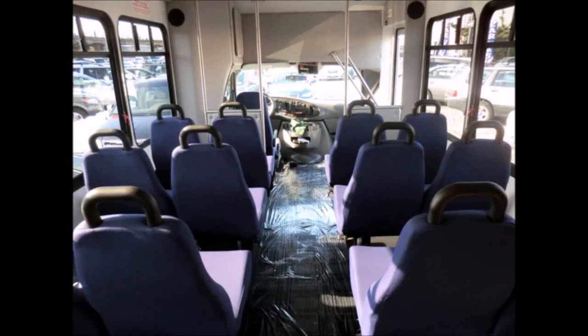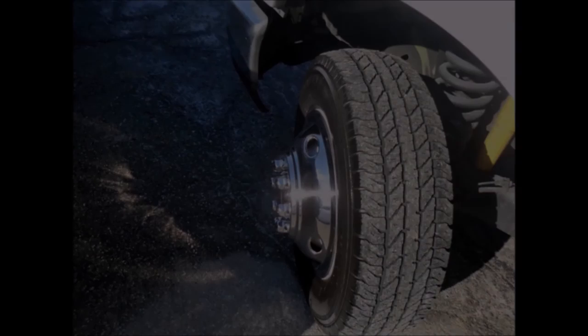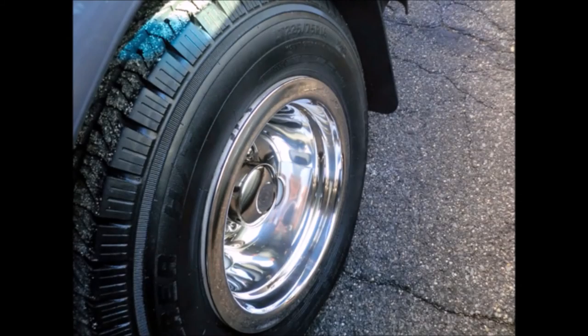Cloth padded interior. The tires with chrome wheel simulators and mud flaps are in very good to excellent condition. For more information on our used church buses for sale in Florida, call Charlie at 516-333-7483 or visit us at www.getanybus.com.